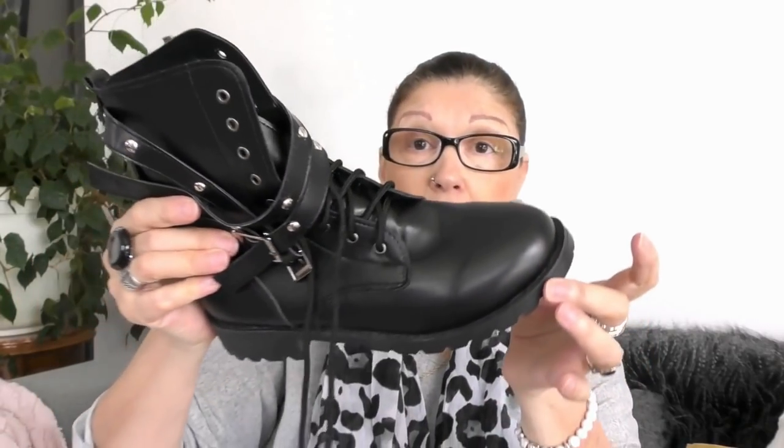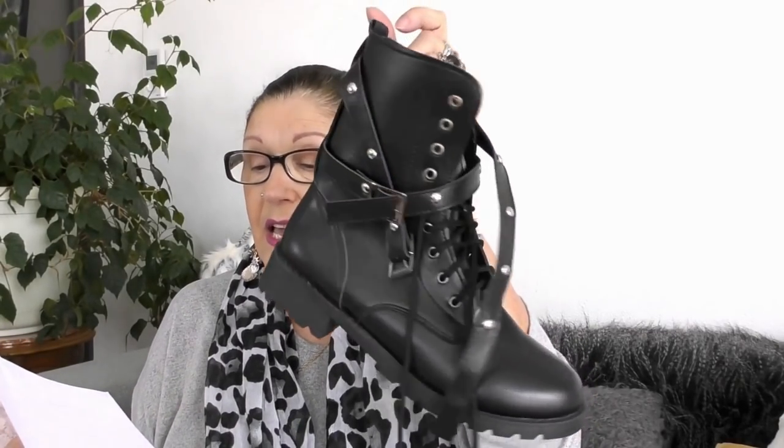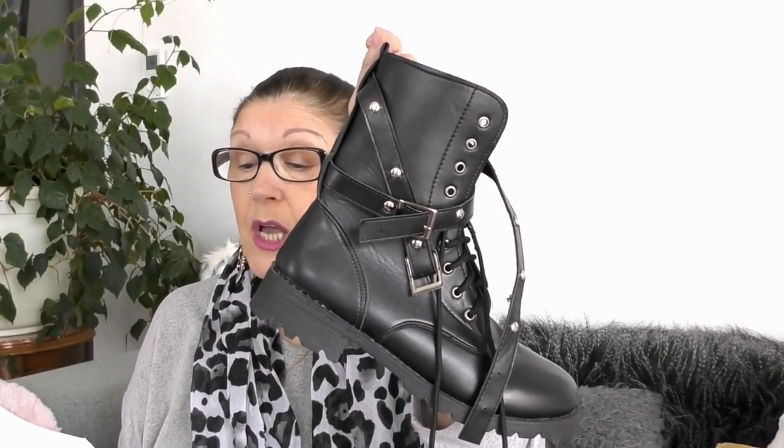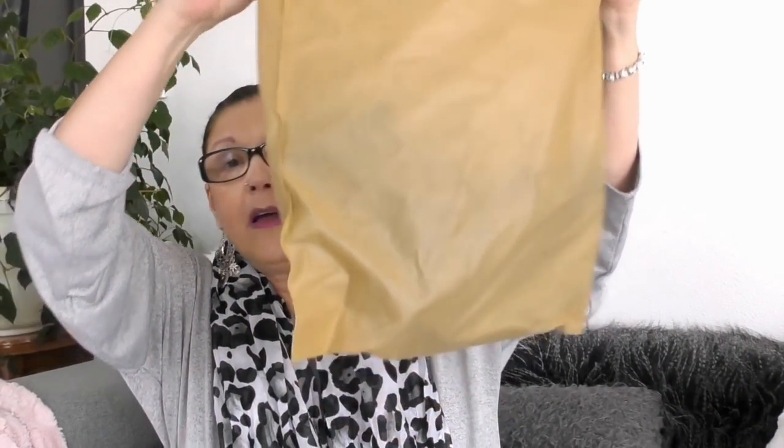La semelle est en simili. Elles sont sympas, elles sont hyper souples. Elles existent uniquement en noir. La semelle est en caoutchouc. Vous les avez actuellement au prix de 20,03€ au lieu de 37,09€. Et elles arrivent dans un pochon, pas dans une boîte.